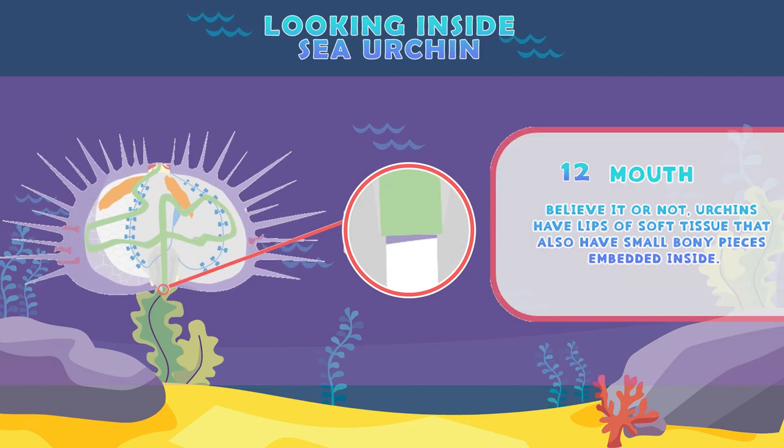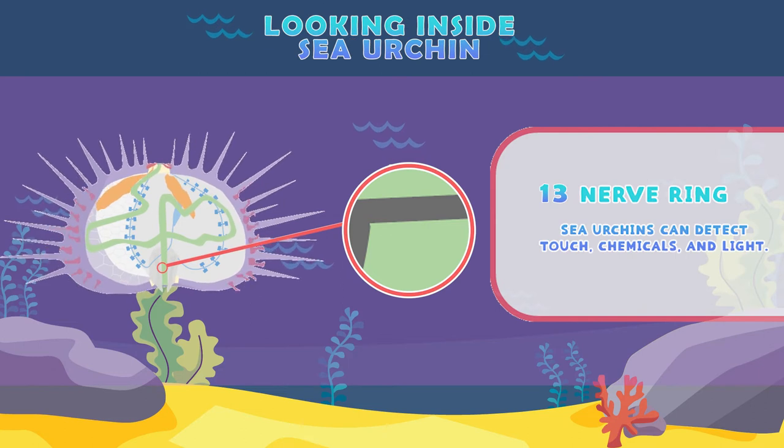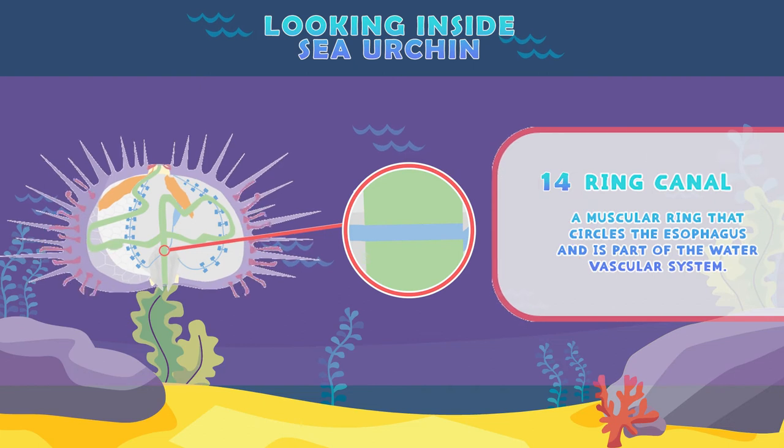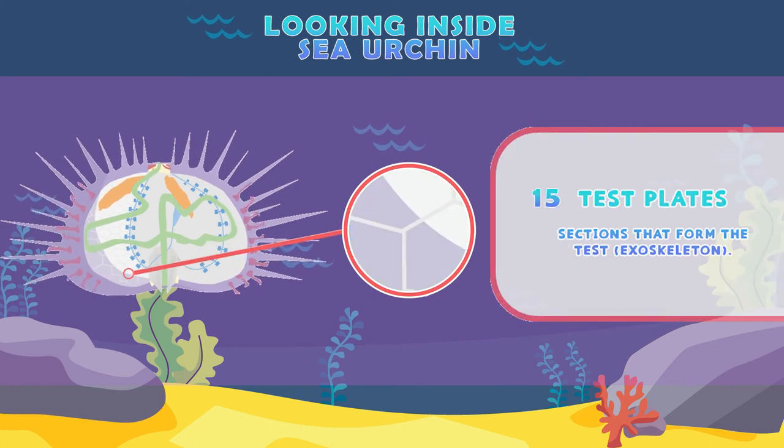Mouth: urchins have lips or soft tissues that also have small bony pieces embedded inside. Nerve ring: where sea urchins can detect touch, chemicals, and light. Ring canal: a muscular ring that circles the esophagus and is part of the water vascular system. Test plates: sections that form the test or the exoskeleton.